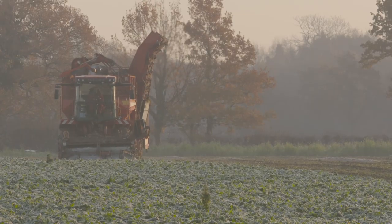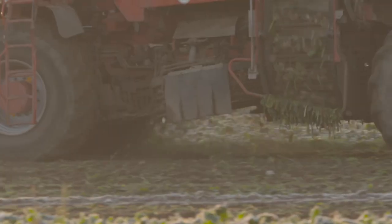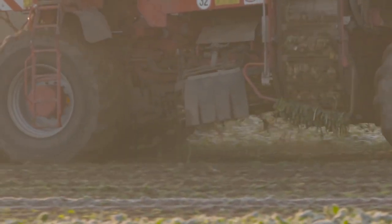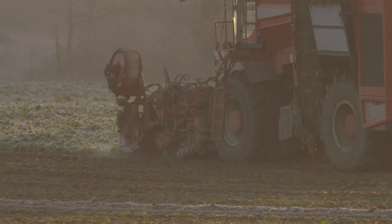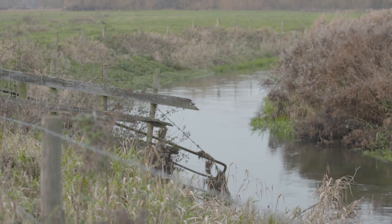Once sugar beet is farmed, bare soils could leach off into the rivers, carrying pollutants such as pesticides or nutrients like phosphorus. Even the soil itself, when it's in the river, is a pollutant because it smothers the riverbed, preventing sea trout or other fish from potentially spawning.